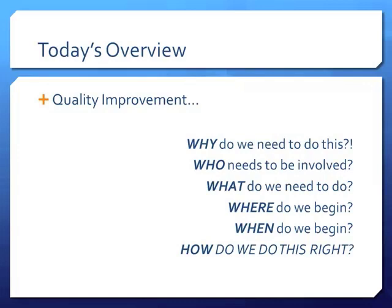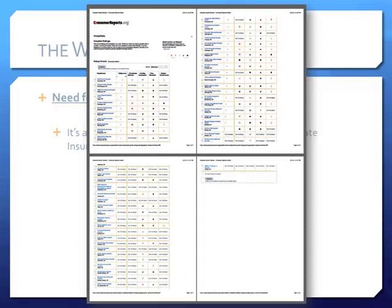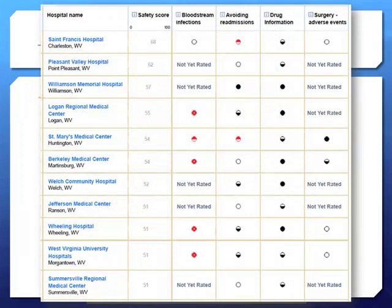One reason QI is necessary is that it's a requirement. JCAHO, Medicare, Medicaid, private insurance companies are now requiring this. Even the public is involved. For example, consumer reports published a summary of all the hospitals in West Virginia — just like the car industry, you can go to Consumer Reports and see a safety score for your hospital. The top 11 hospitals were listed with safety scores, starting with St. Francis Hospital at 68 out of 100.